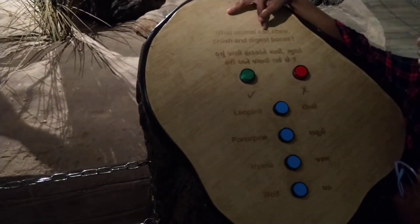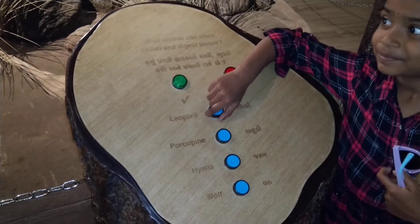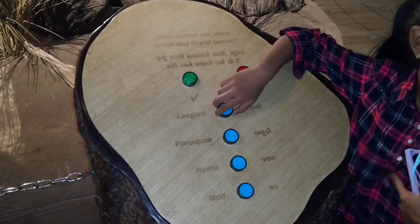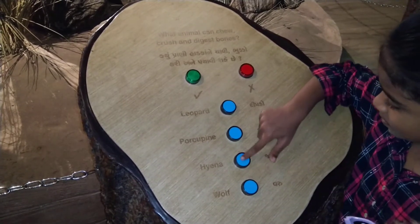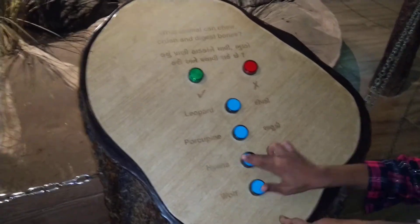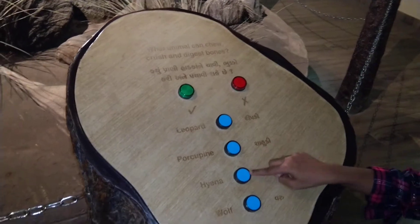What animal can chew, crush, and digest bones? You have bones in your body, right? Let's see the options: leopard, porcupine, hyena, and wolf. It's not working. So I guess it's hyena since it's not working. Yeah.